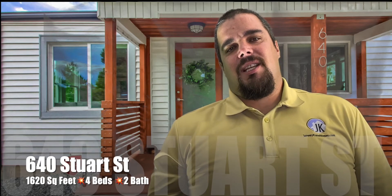Thanks for joining me at 640 Stewart Street for a virtual showing today. I can't wait to show you the inside — completely updated, two updated bathrooms, a completely updated kitchen, four conforming bedrooms with egress windows, two on the main level and two on the basement level. Just a great finish and a great home for you to check out. Let's take a look inside.